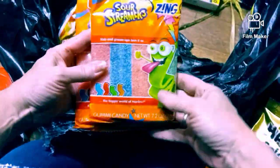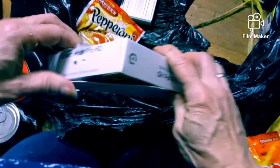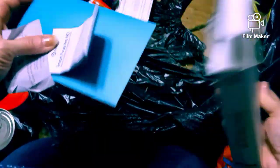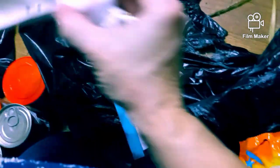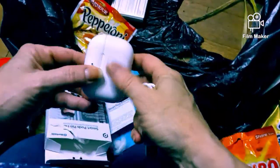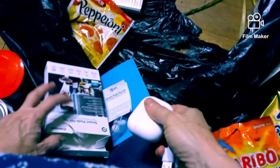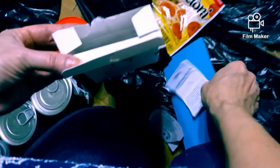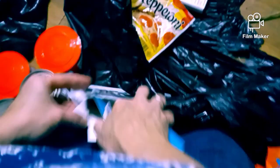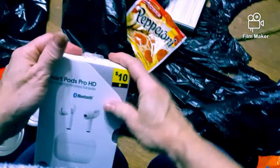We got gummies, some more gummies. There's some more of those streamer things right there. We got something that says ten dollars - Smart Buds Pro HD. Let's see if they're in there - check it out. There's the cord, here's the case. Let's open this up - and there they are guys, look, the lights are even coming on! That's awesome - it's all there. Here's the little plastic things that go on the buds. That's pretty awesome. It's all there - that was a ten dollar set, price still on it.